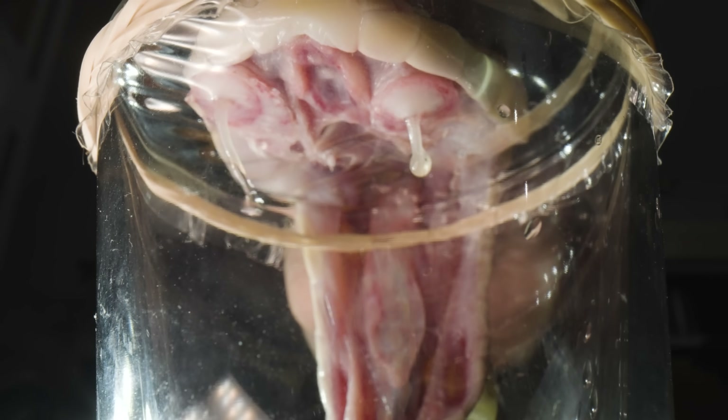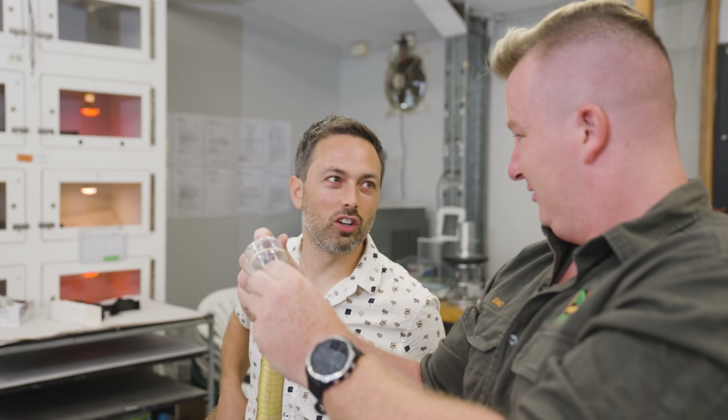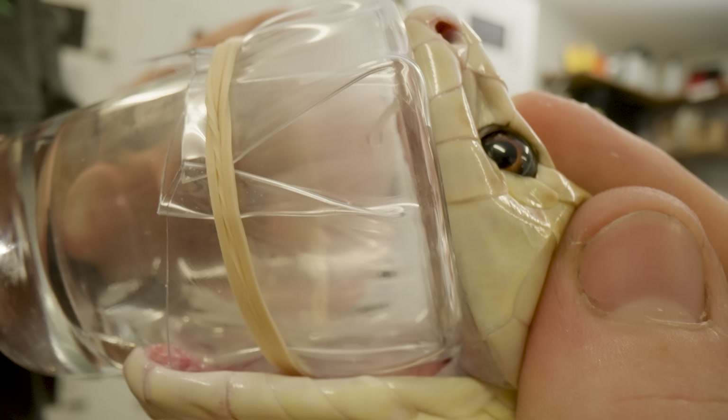You're gonna lock him in. A scratch from this species will knock you down. Could kill you. Definitely, yeah.